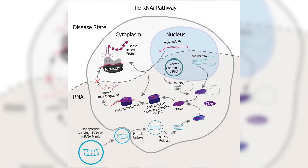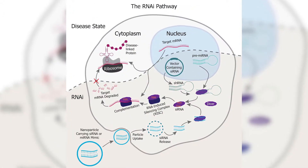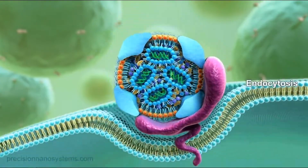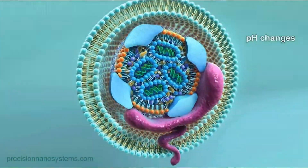In late 2018, the U.S. FDA approved the first RNA interference drug, which consists of a small interfering RNA delivered by a lipid nanoparticle, or LNP.